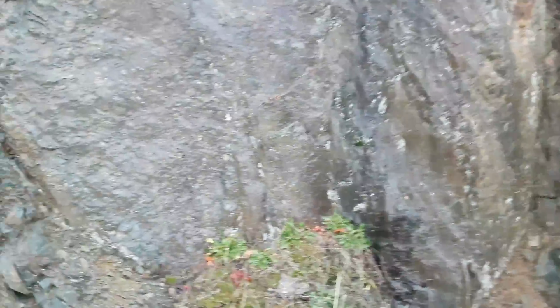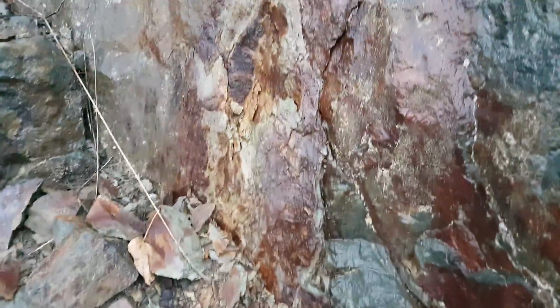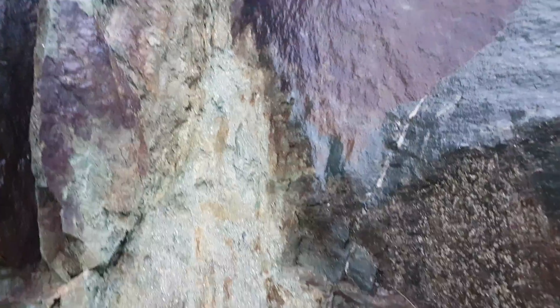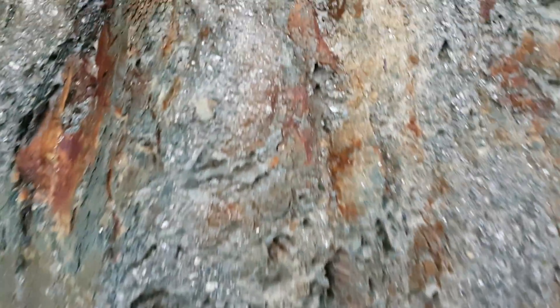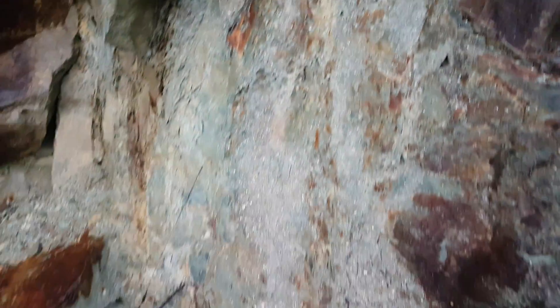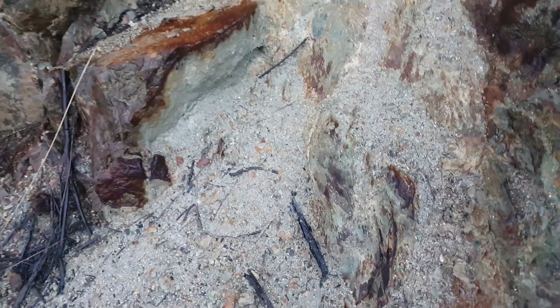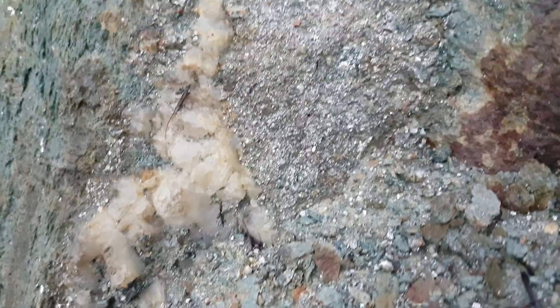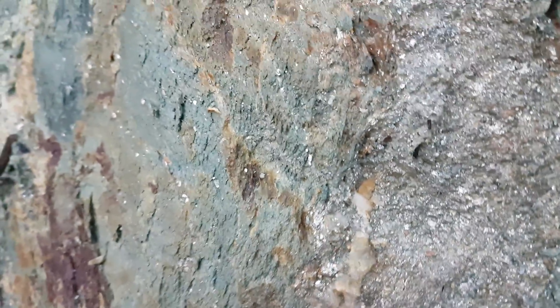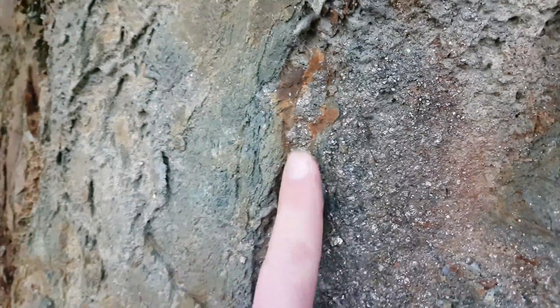At the next area of mineralization — again more sulfides. You've got this nice huge vein, pretty much solid mineral. We've sampled this before but we're going to resample and sample this zone. You've got your quartz coming through there and running along here.